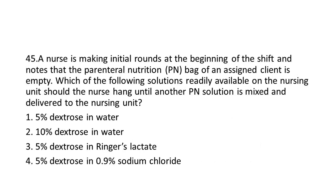Question 45: A nurse is making initial rounds at the beginning of the shift and notes that the Parenteral Nutrition (PN) bag of an assigned client is empty. Which of the following solutions readily available on the nursing unit should the nurse hang until another PN solution is mixed and delivered to the nursing unit?